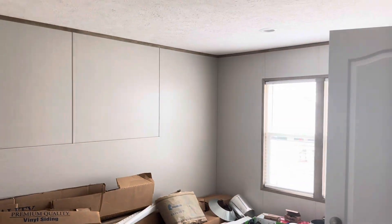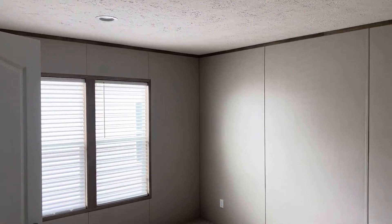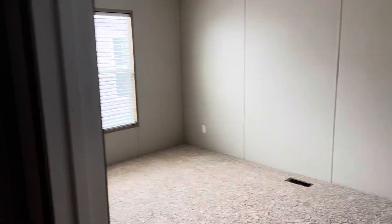You can have the bathrooms changed up a little bit. Go see anybody that sells Giles homes — this is built by Clayton Homes. Great house.